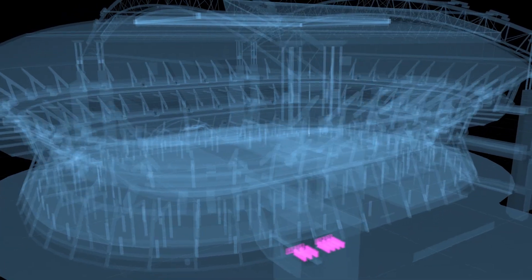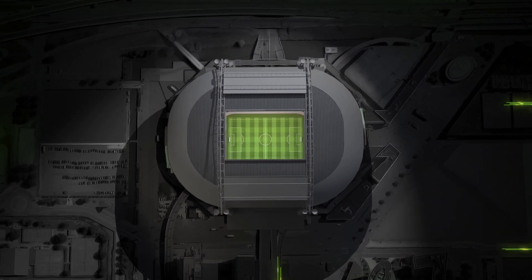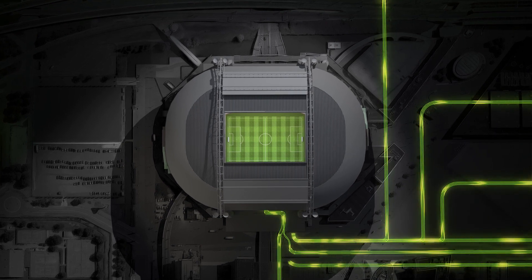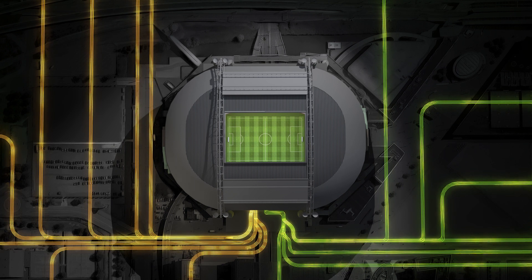The Eaton Nissan X Storage Building System stores energy from the solar panels on the stadium roof or from the grid during low-demand periods, and supplies sustainable power in case of an outage, reducing the use of diesel generators.